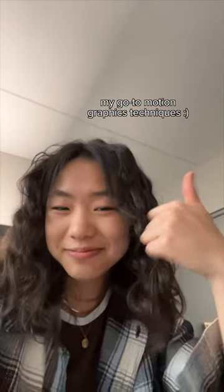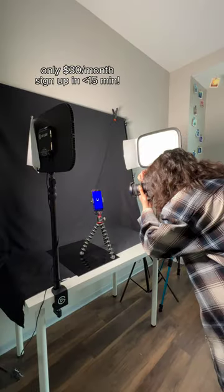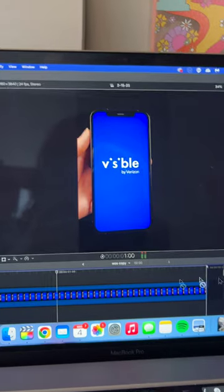Here are my go-to motion graphics techniques. I was approached by Visible for an ad, and since the service is based in an app, I decided to really emphasize post-production for this one.